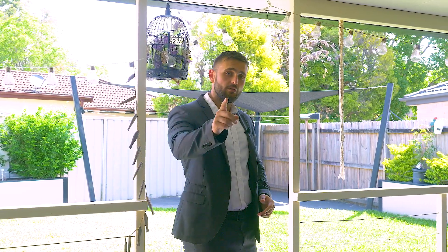Well, there you have it — where the beauty of location meets style. My team and I look forward to seeing you at the open home.